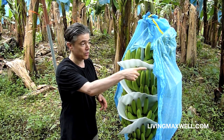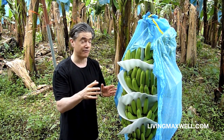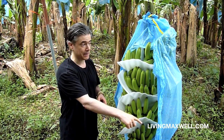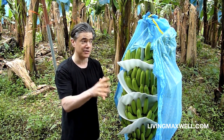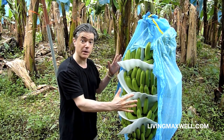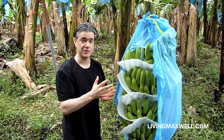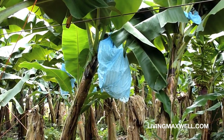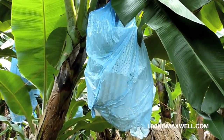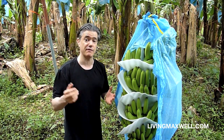The second thing is you can see this blue plastic bag here. Normally on conventional banana farms, this blue plastic bag is used to protect the bananas from different bugs and insects, and they spray it with pesticides. Here, they're using a botanical pesticide with onions — all plant-based — to protect the bananas and keep them safe from the toxic pesticides used on conventional banana farms.